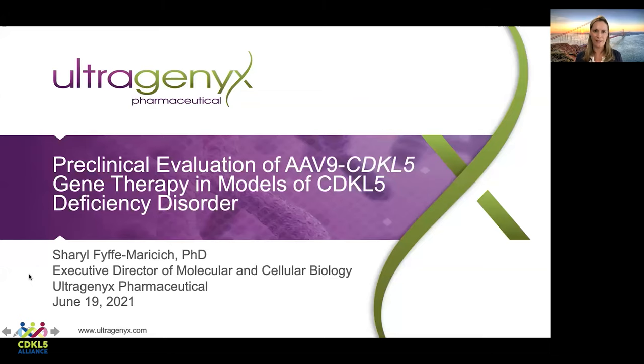Good morning, good afternoon, and good evening, depending on where you are in the world. My name is Cheryl Feif-Maricic, and I'm the Executive Director of Molecular and Cell Biology at Ultragenyx Pharmaceutical. Today I'm going to tell you about some of the work we've done to develop a gene therapy for CDKL5 deficiency disorder.